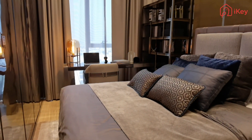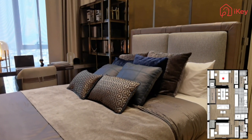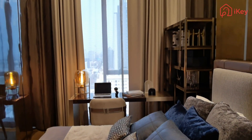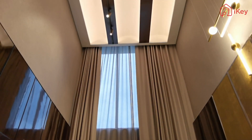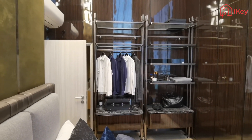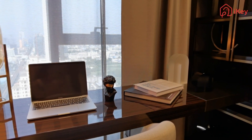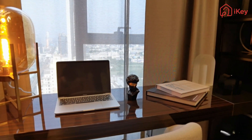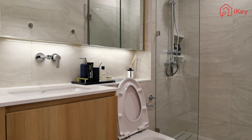The first bedroom features a tatami bed combined with floor-to-ceiling windows, so the field of vision is always extended. The adjacent space is used as a wardrobe area for easy access to frequently worn clothes, and a work desk can be placed beside the window to let your creativity flow. The bathroom features dry and wet partitions with a classy tone.